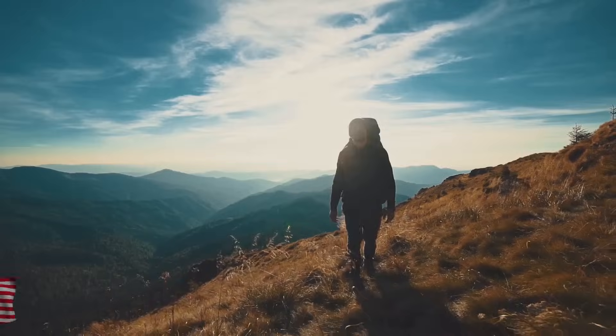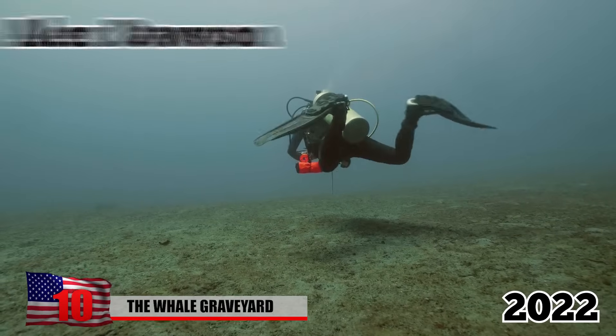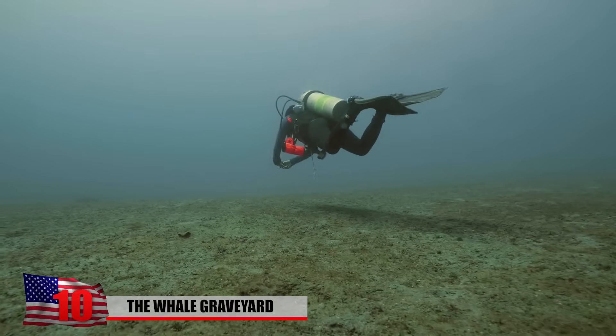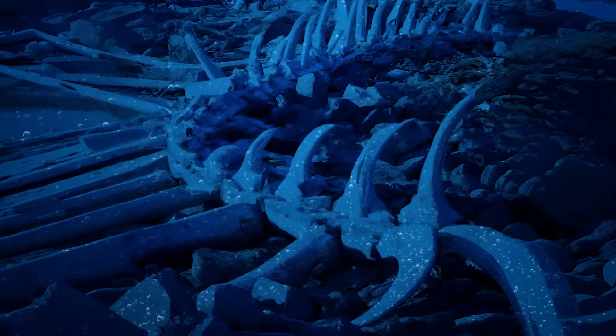The Whale Graveyard. Sometimes you need to be at the right place at the right time. In 2022, Alex Dawson, a Swedish photographer, won a scuba diving underwater photo contest with this image of an eerie whale graveyard.